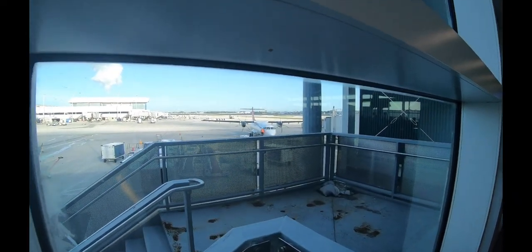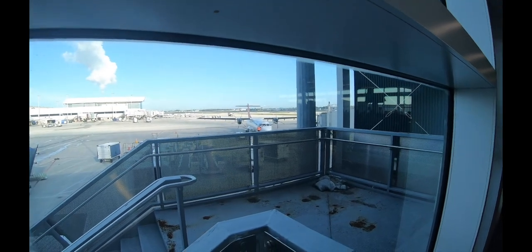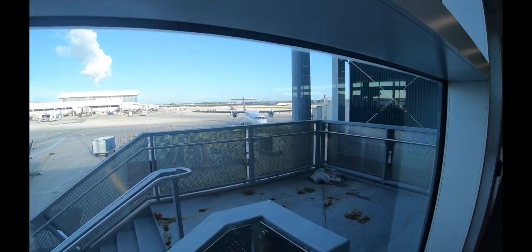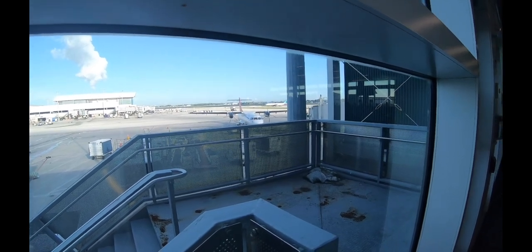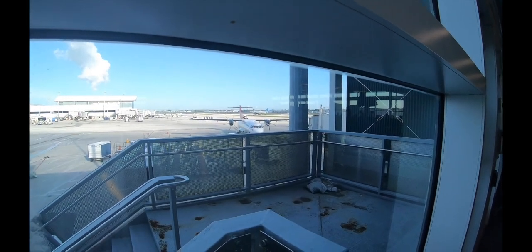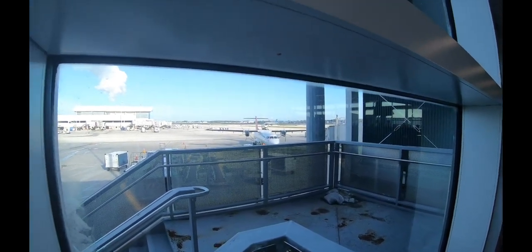So once again, we're on travels. We're heading out to Spanish Wells. Today's date is July 3rd, the day before 4th of July. We're traveling with family. We're going to be on that airplane that you're seeing here.